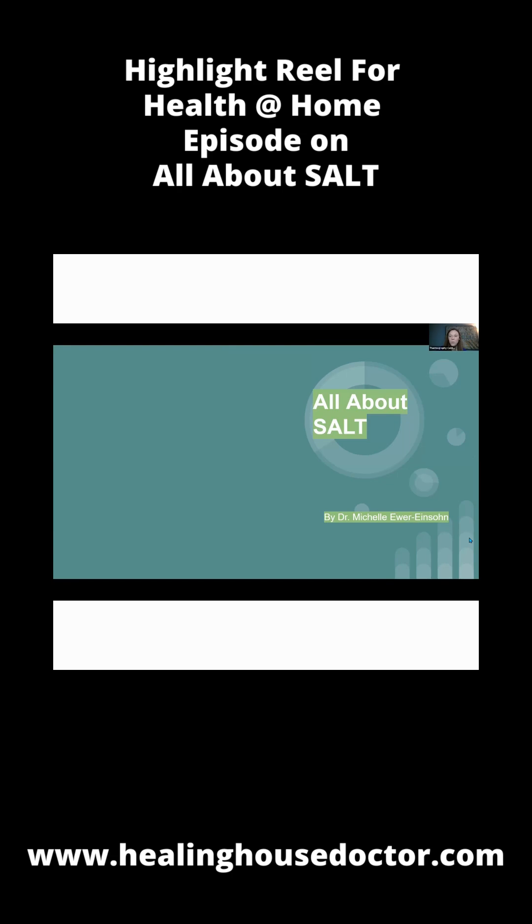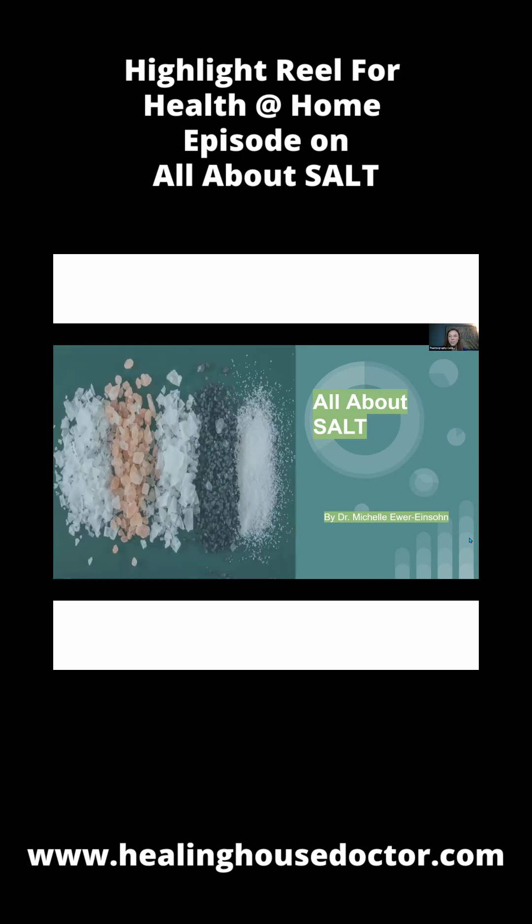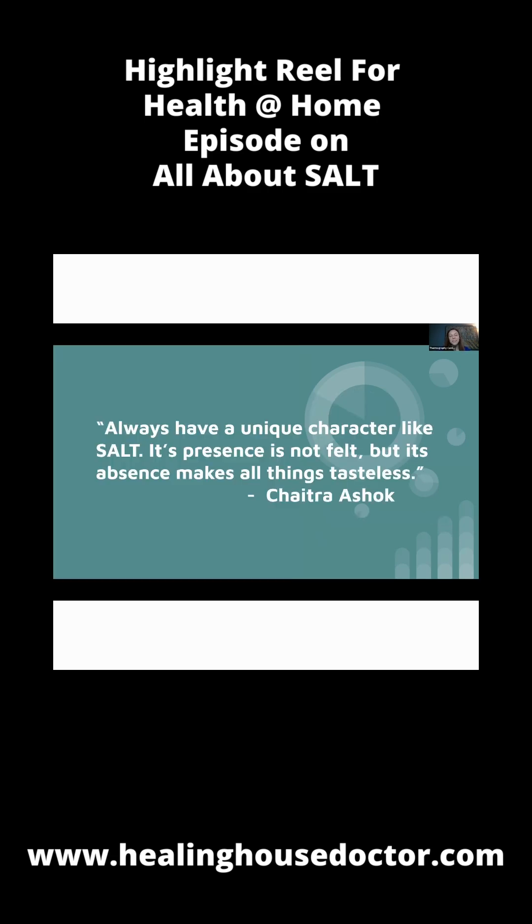All right, what is salt? I love this quote. It says, always have a unique character like salt. Its presence is not felt, but its absence makes all things tasteless. I thought that was cute.